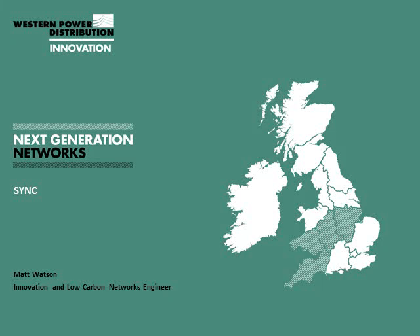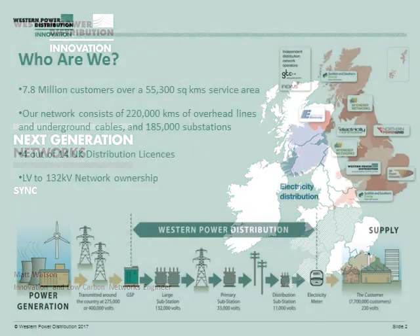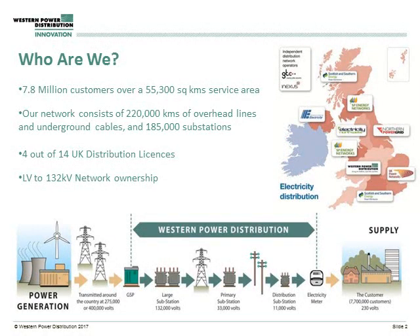For those interested in finding out more detail, there's a whole load of reports on the websites to allow you to delve in and find the exact ins and outs of what we did. So I thought I'd start by saying who Western Power Distribution are. We are the largest of the distribution network operators in the UK, covering four of the 14 distribution licences, which means we cover about 7.8 million customers.